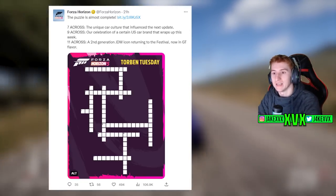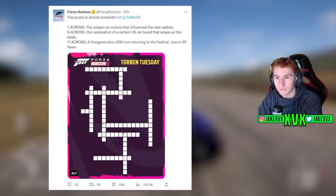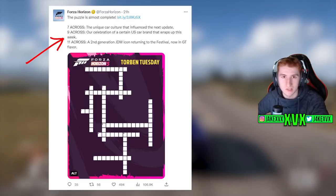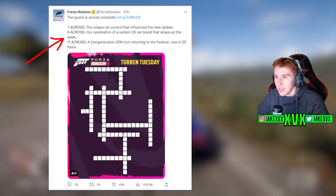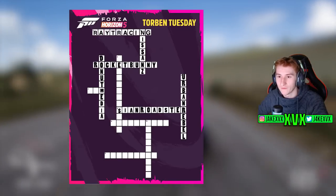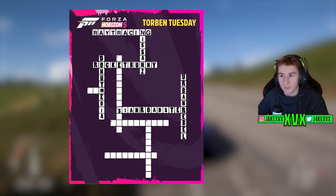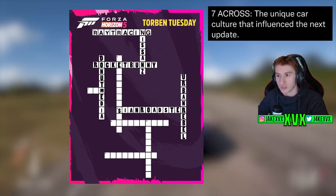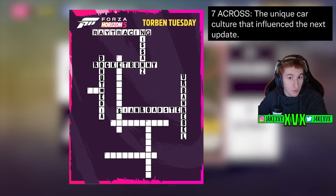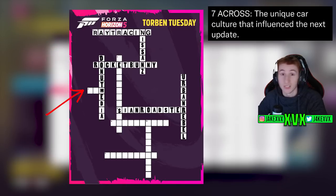Finally we can crack some more things about this crossword. The tweet says 'the puzzle is almost complete' and it references seven across, nine across, and eleven across. So we're going to narrow these down and see if we can crack them. So far we still have five down, ten down, eleven across, nine across, and seven across to do. The first one is seven across — 'the unique car culture that influenced the next update.' We know the next update is Japanese automotive, so this is a very obvious one: it's got to be JDM.